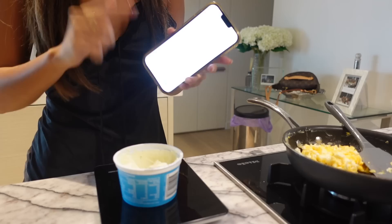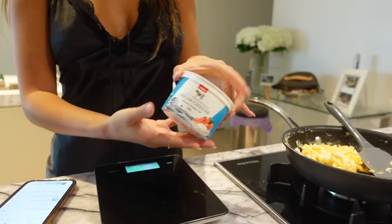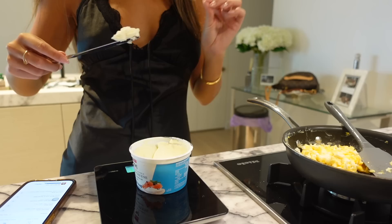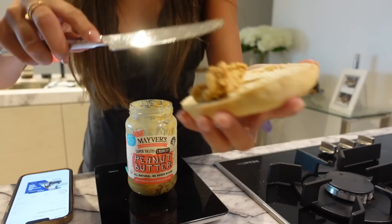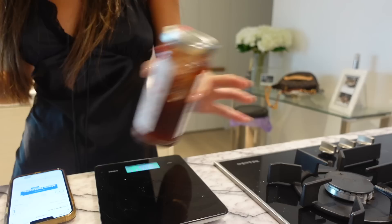Once I get to this point I turn the heat off and put some salt on top. I'm putting all my food through MyFitnessPal today just to give you guys an idea of how many calories I'm eating. I'm using the Coles brand light spreadable cream cheese — I put it on my scale, tear to zero, and scoop out 12 grams. I've got 98 grams of egg. Then I'm using 14 grams of peanut butter and 10 grams of strawberry jam. All together that's 478 calories — and it's so freaking good.